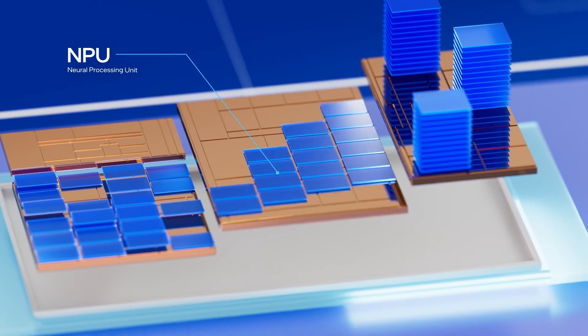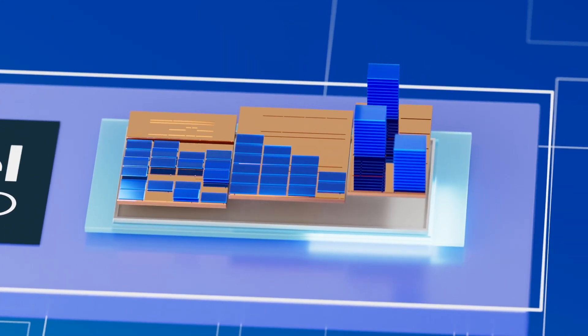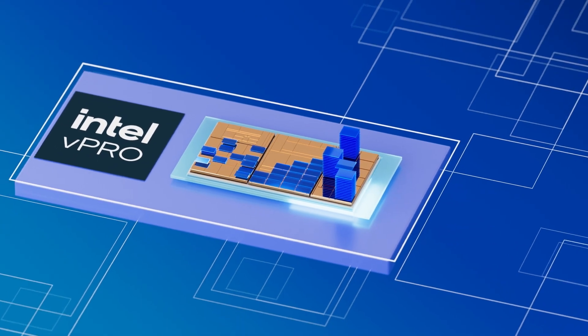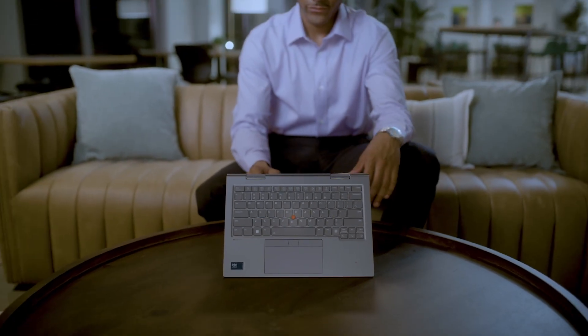And with Intel vPro, your business is ready for what's next with AI-boosted performance, out-of-the-box security, and remote manageability, all in a single package so you can enjoy better productivity, media experiences, and collaboration.